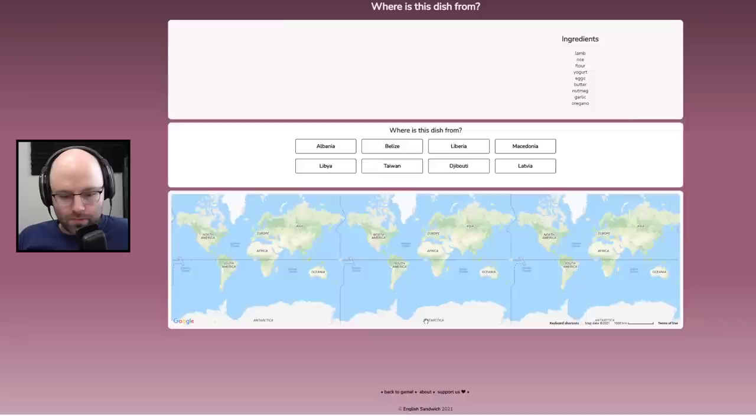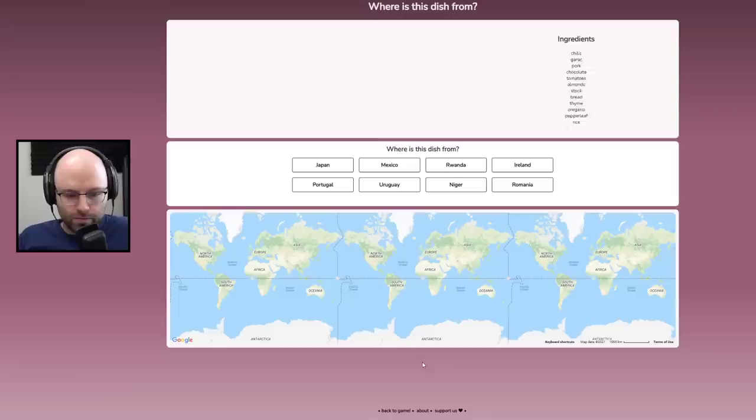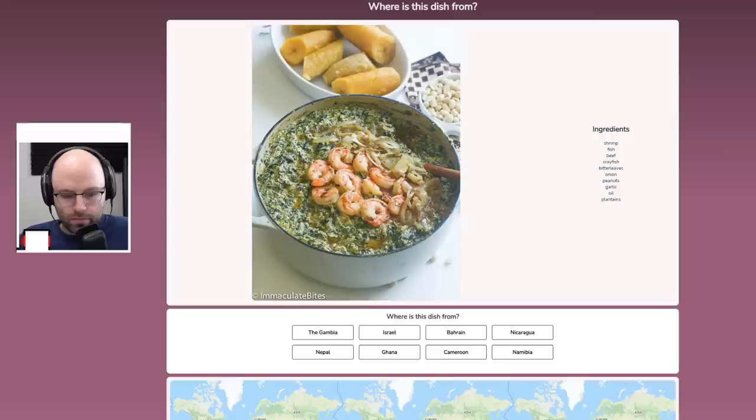This just goes to show you — I thought I was well illuminated in the art of food, but I am not. This is moussaka from Macedonia. Close. This is mole from Mexico — look at that. He knows. Looks fantastic.